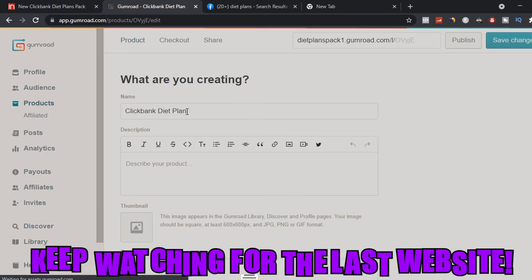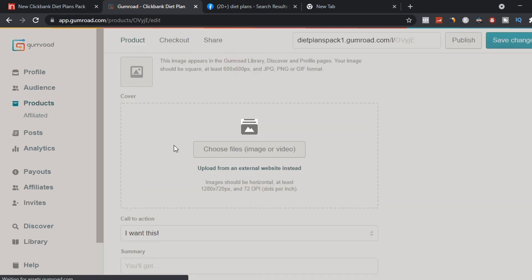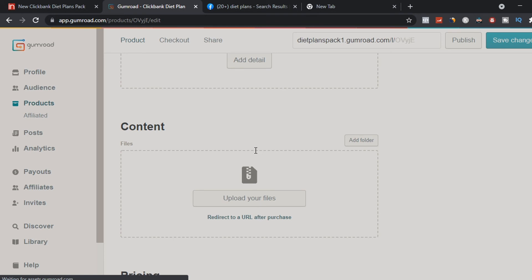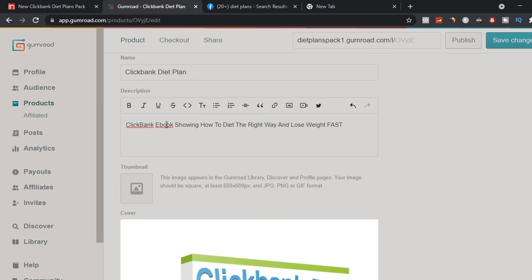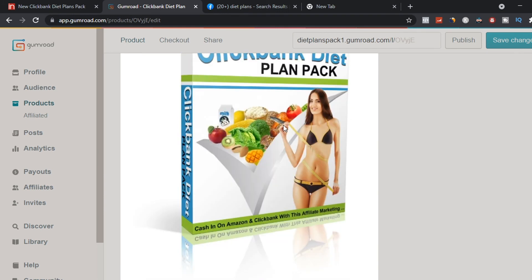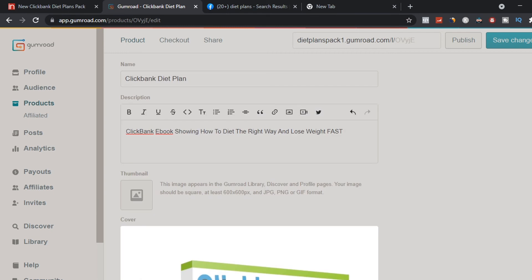Next, customize your listing with the name 'Clickbank Diet Plan,' a description like 'Clickbank ebook showing how to diet the right way and lose weight fast,' add the cover image from the downloaded zip file, set the call to action to 'I want this,' and the summary to 'This is worth $597 of info inside.' Save and publish it, then copy your ebook link to start promoting.